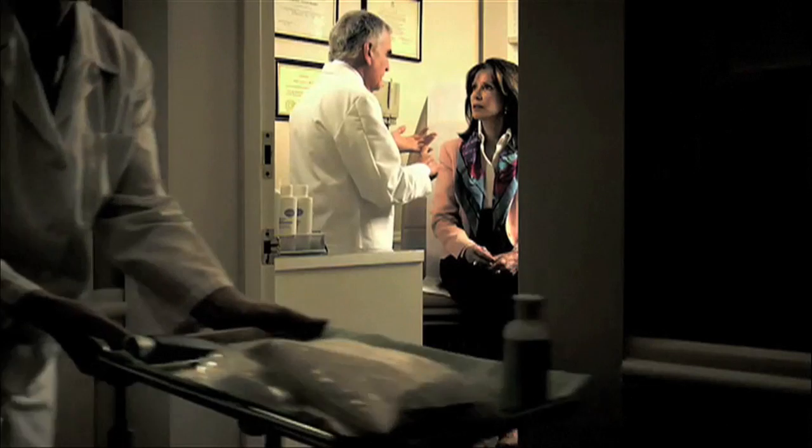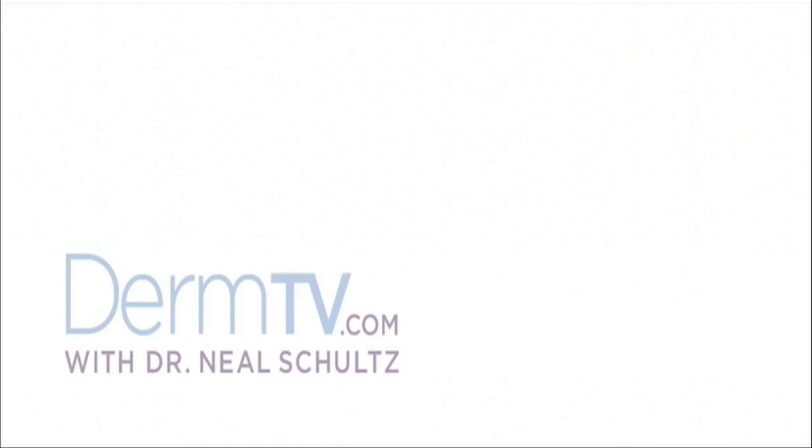Hello, I'm Dr. Neal Schultz, and welcome to DermTV. Lasers are very important instruments in helping you have more beautiful and younger looking skin. I'm not talking about lasers that people use at home — I'm talking about the machines that dermatologists use in their office. One of the most popular uses of lasers is